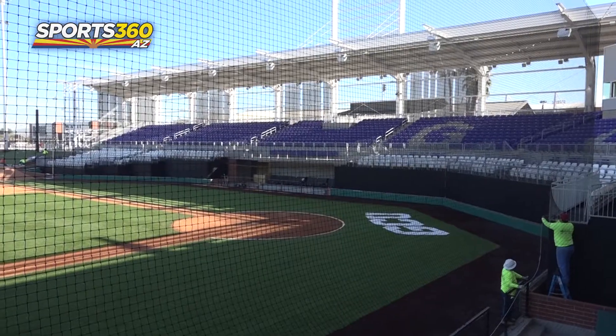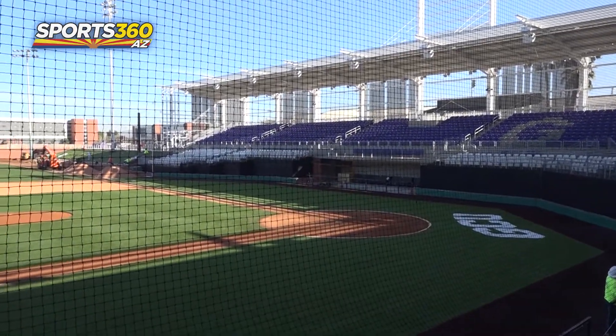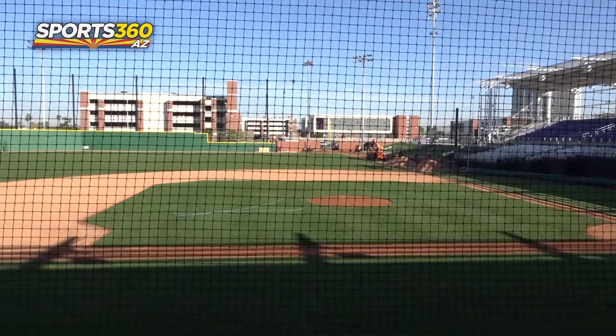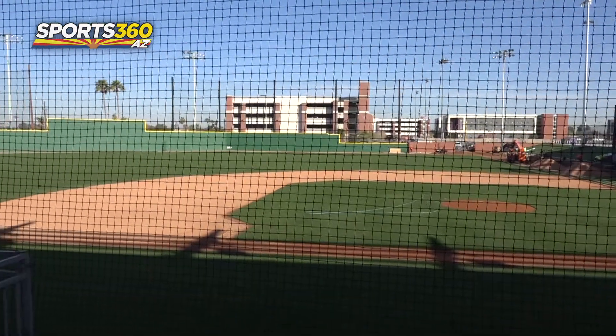Unfortunately, I haven't redone anything because that would be a mess. It's still Brasel Field at GCU Ballpark. Coach Brasel, as you know, is an icon here at the University for a long time. So we're really excited — it's Brasel Field, Brasel Stadium — so we can keep his name attached to the ballpark.